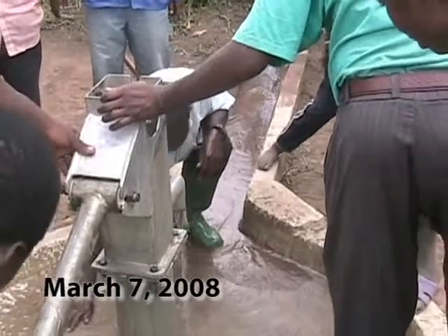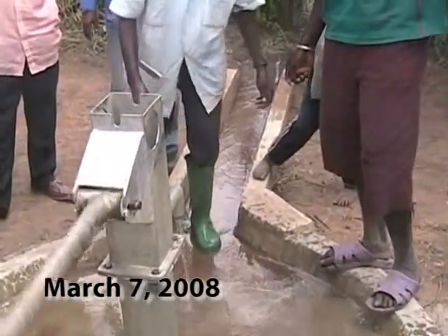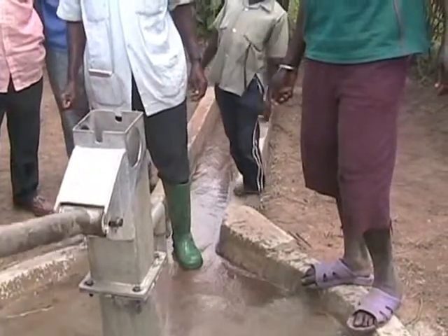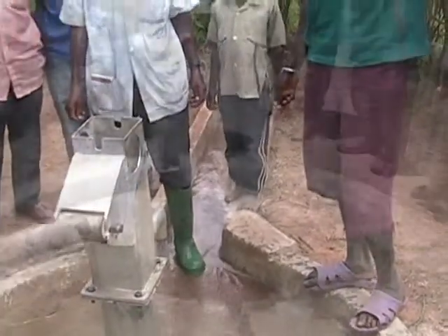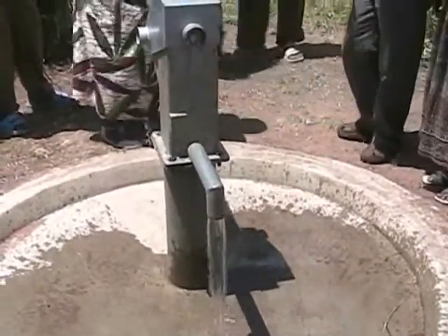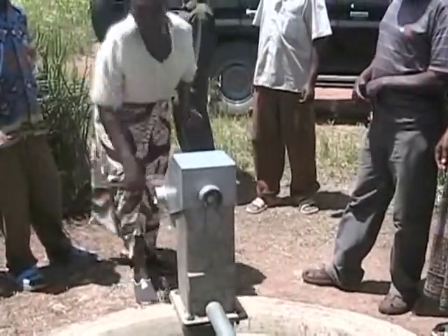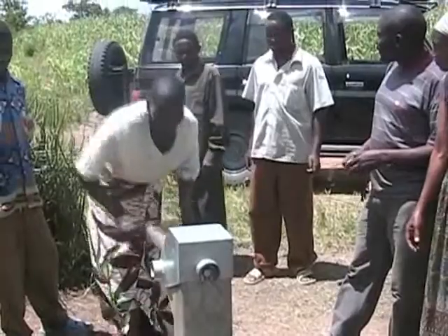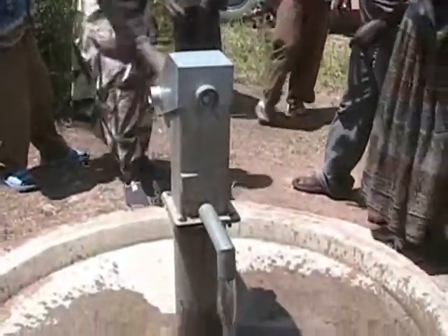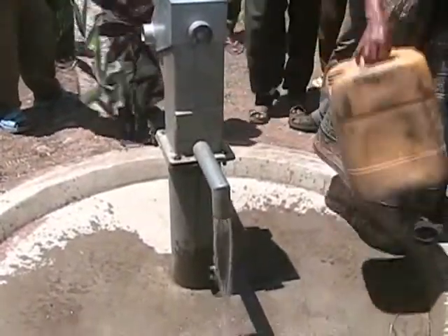We have water. Five trips, a million shillings, and we are successful. Normally there will be about 20 or 30 five-gallon buckets to be filled each morning and each afternoon, so that everyone in the village will have water — fresh water. There is no more water coming out of a black hole.